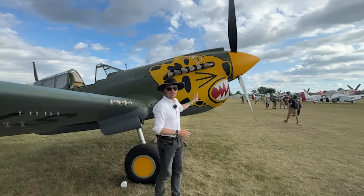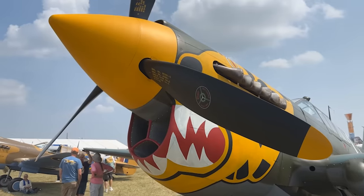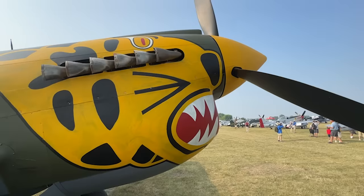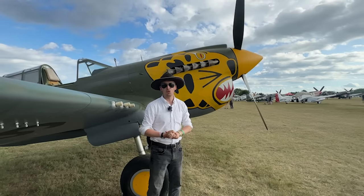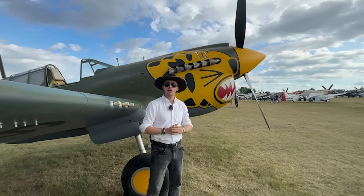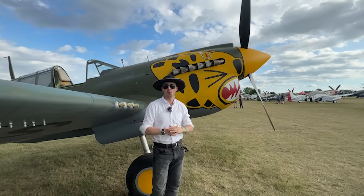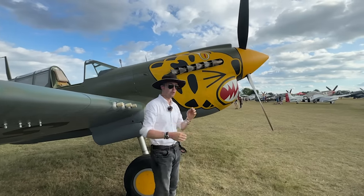Up front we have a Curtiss electric propeller with a diameter of 3.3 meters, and behind that is the Allison 1710-73 engine. That produces a maximum of 1,550 horsepower, but to achieve that output you have to crank it up to 3,000 RPMs and 52 inches of manifold pressure — that's emergency power. For cruise, drop that down to 2,300 RPMs at 30 inches of manifold pressure.